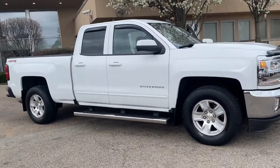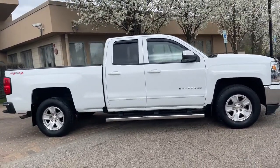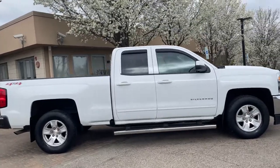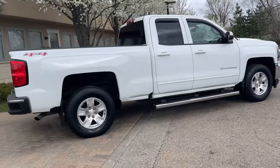Finished in summit white over jet black interior. All-Star Edition. LT preferred equipment group. Heated seats. Chevrolet MyLink radio with 8-inch touchscreen. Bluetooth audio streaming. HD radio. Satellite radio.